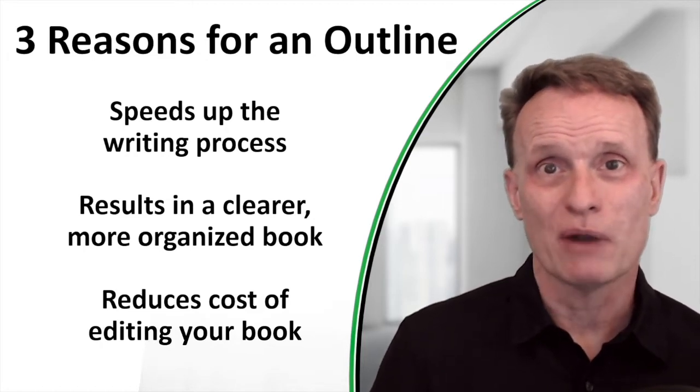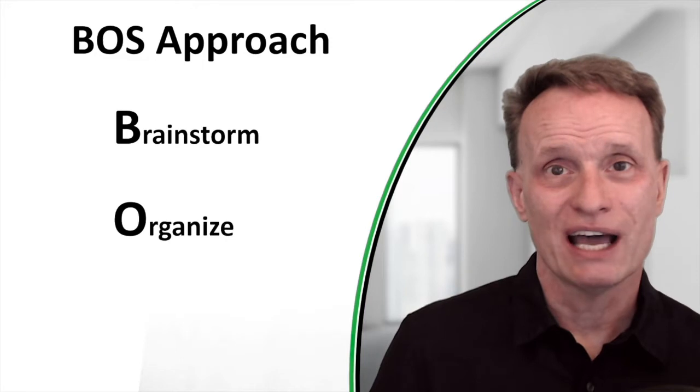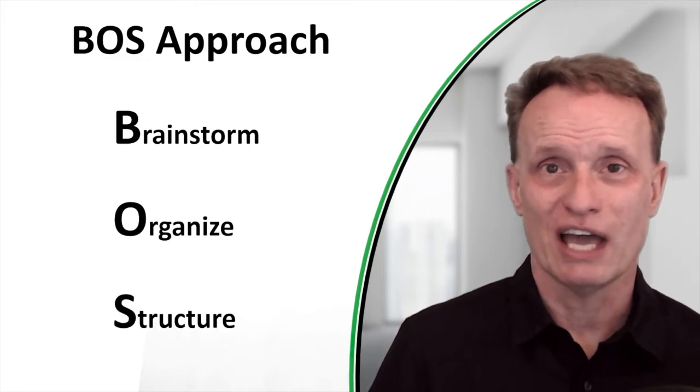Knowing those reasons for writing an outline, I'm going to jump in and show you what I call the BOSS approach. Again, BOSS stands for Brainstorm, Organize, and Structure. I'll show you how to do this.